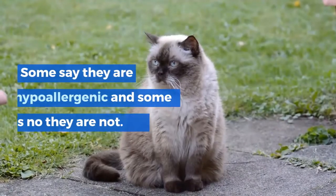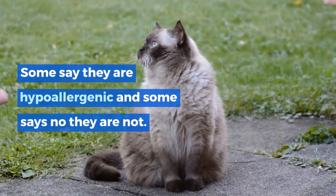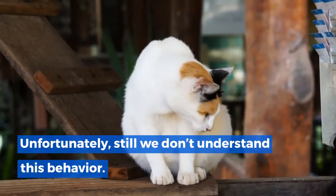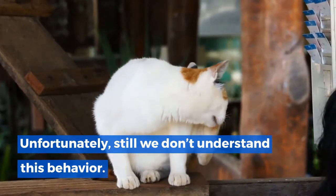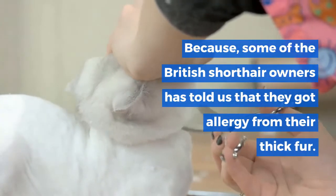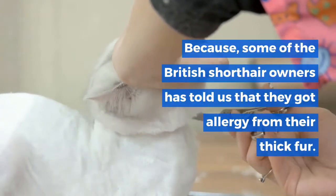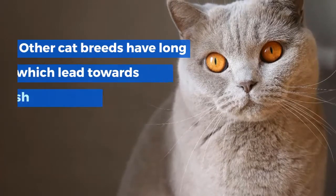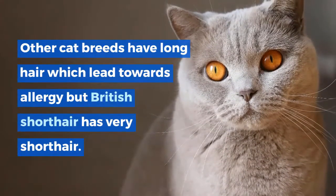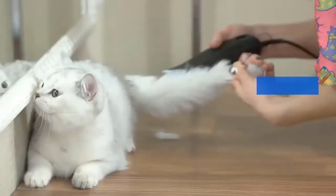Are British Shorthairs hypoallergenic? Some say they are hypoallergenic and some say they are not. Unfortunately, we still don't fully understand this. Some British Shorthair owners have reported getting allergies from their thick fur. Other cat breeds have long hair which can lead to allergies, but British Shorthairs have very short hair.